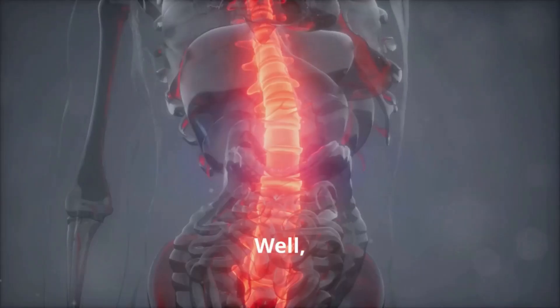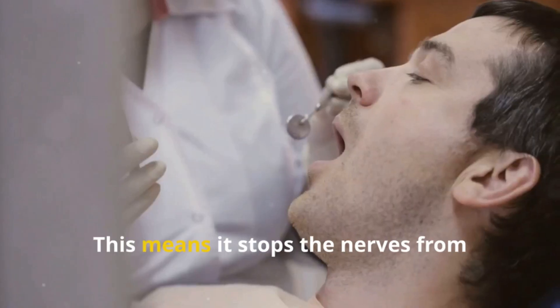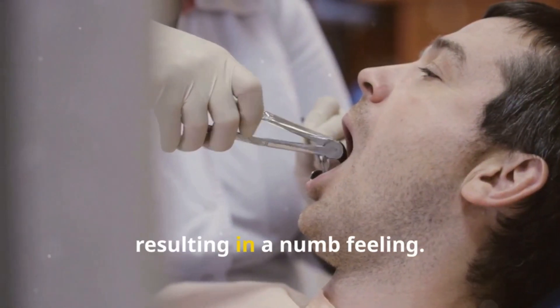Now, how does lidocaine work? Well, it temporarily blocks the pathway of pain signals along your nerve. This means it stops the nerves from sending pain signals to your brain, resulting in a numb feeling.